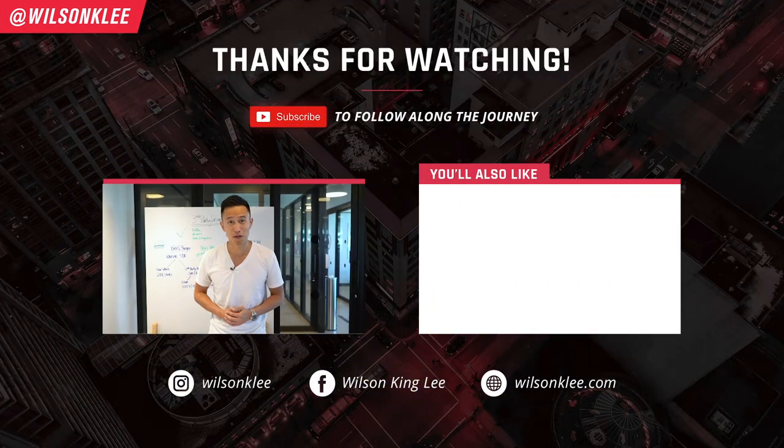Once again, I do hope that you really enjoyed this video. If you guys have any comments or suggestions, leave them in the comment section below. Otherwise, I'll see you guys in the next video.